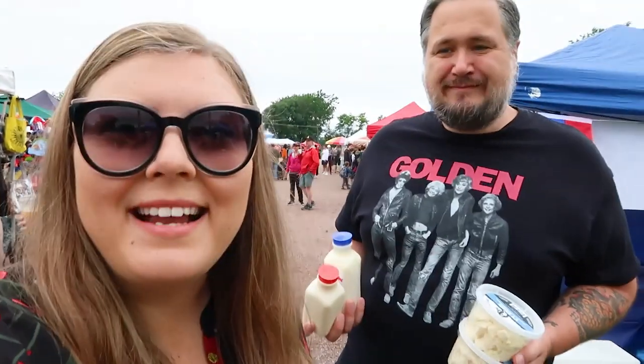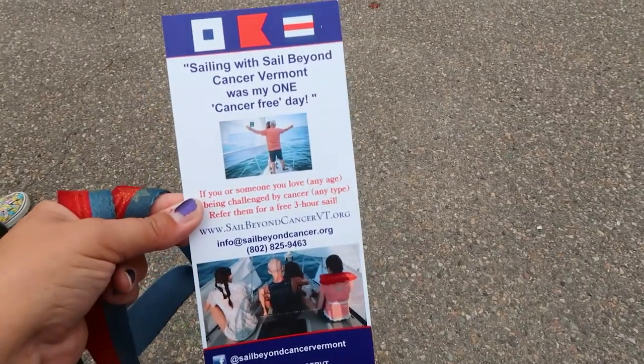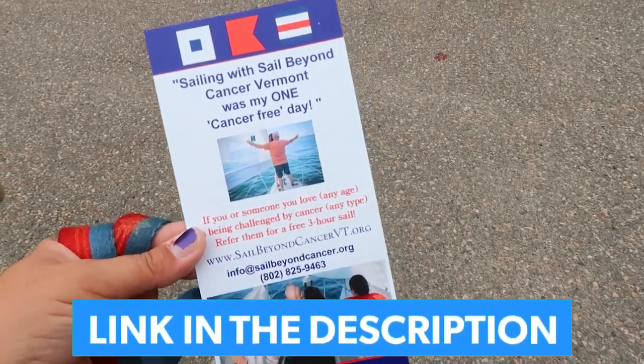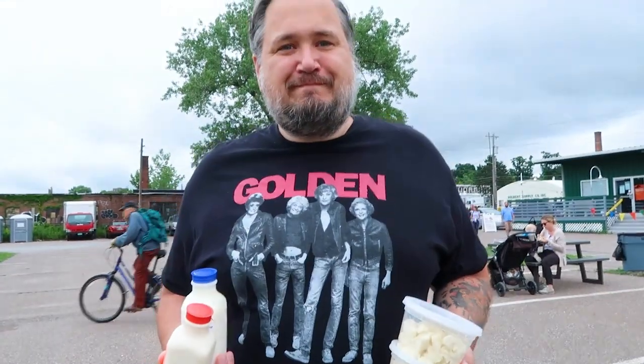One thing I did not expect from the farmers market is to be moved to tears. We stopped at a booth where they provide free sailing excursions to people with cancer. If you know someone in the Burlington area with cancer who'd like to go on a three-hour sailing excursion, you can bring up to six people. It's called Sail Beyond Cancer Vermont — what a cool thing they're doing. We'll leave their website in the description. Cheese curds have been acquired — I'd say this farmers market has been a success!